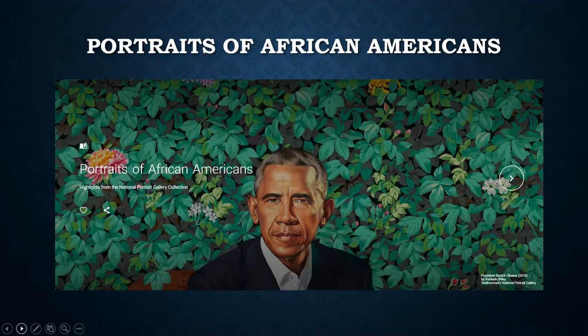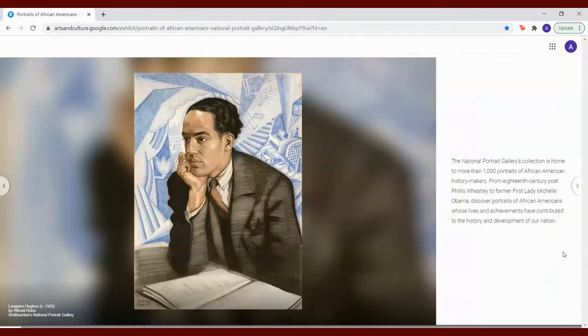Portraits of African Americans: highlights from the National Portrait Gallery collection. The National Portrait Gallery's collection is home to more than 1,000 portraits of African American history makers. From 18th century poet Phyllis Wheatley to former First Lady Michelle Obama, discover portraits of African Americans whose lives and achievements have contributed to the history and development of our nation.